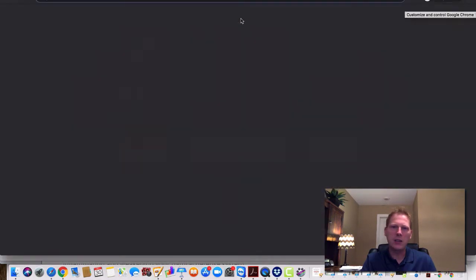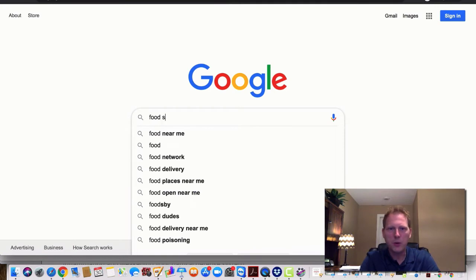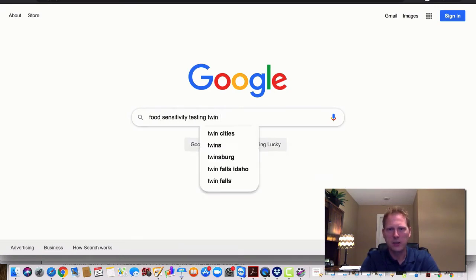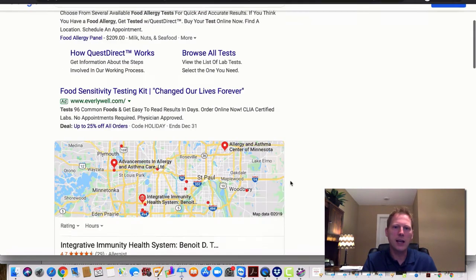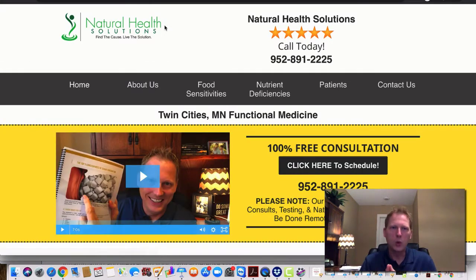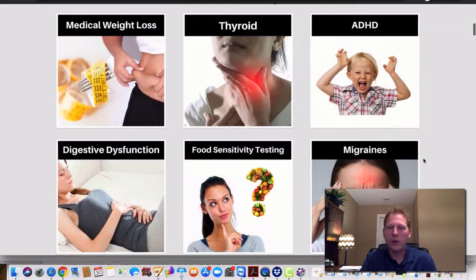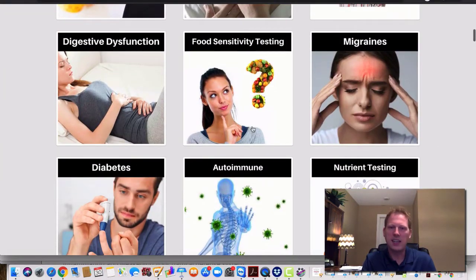Let me open up a quick incognito to show you what I'm talking about. You type in 'food sensitivities testing Twin Cities' — that's what I'm trying to rank for. You've got ads, but organically we sit number two. I'm not paying for ads. Even though I do run Google AdWords, I'll show you that stuff so you can get fast traffic and new patients quickly.